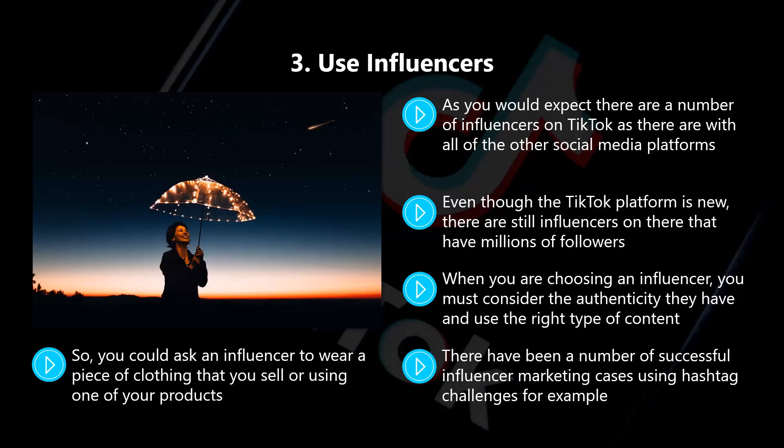You could ask an influencer to wear a piece of clothing that you sell or to use one of your products. The influencer needs to be comfortable doing this — if they don't like the clothing or the products that you sell, it will never work well. TikTok is a young people's platform, so don't expect influencers to promote campaigns for products designed for older people.